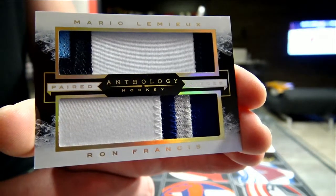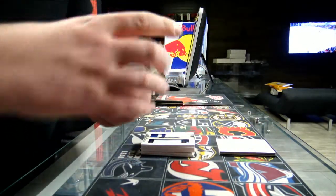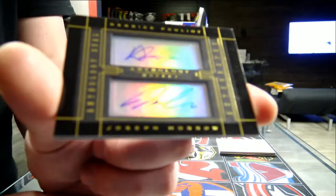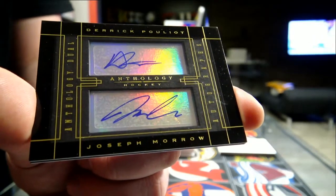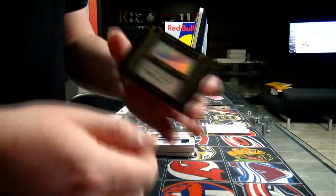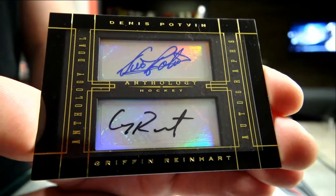What do we have next? Dual autograph — this one will be a random between Dallas and Pittsburgh. Derek Puglia and Joseph Moro — Puglia and Moro, Dallas and Pittsburgh. And there's another dual autograph, and this one is not random — New York Islanders: Danny Fleckway and Griffin Reinhardt.